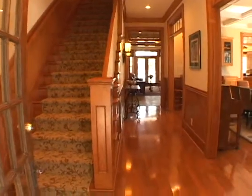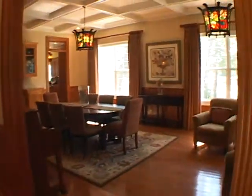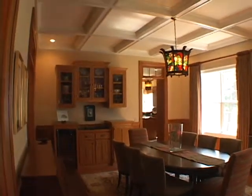As we turn, we'll enter the foyer featuring pristine hardwood flooring. Turning right is the formal dining room and it features a coffered ceiling and a beautiful wet bar.